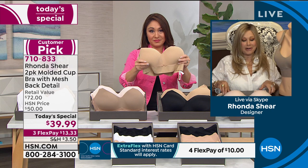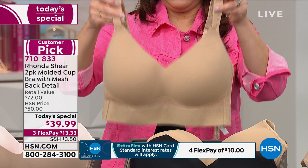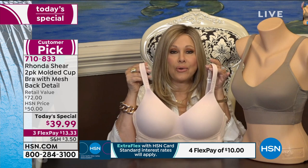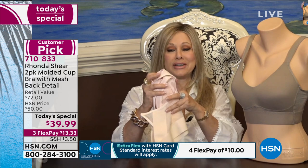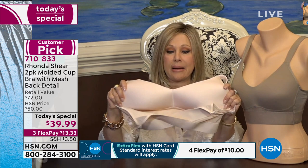Rhonda is very proud of this bra because, as a heavier-busted and curvy woman, this one gets the girls up and out, with a push-up quality — without any underwire and without any hooks and eyes. It's baby soft and has beautiful features. The cup came off of her molded cup camisole design. She doesn't like rigid cups because you have to conform to them — her cups conform to you.